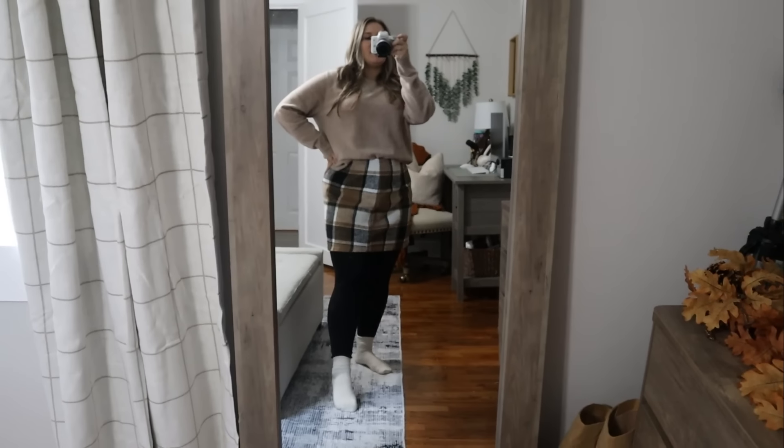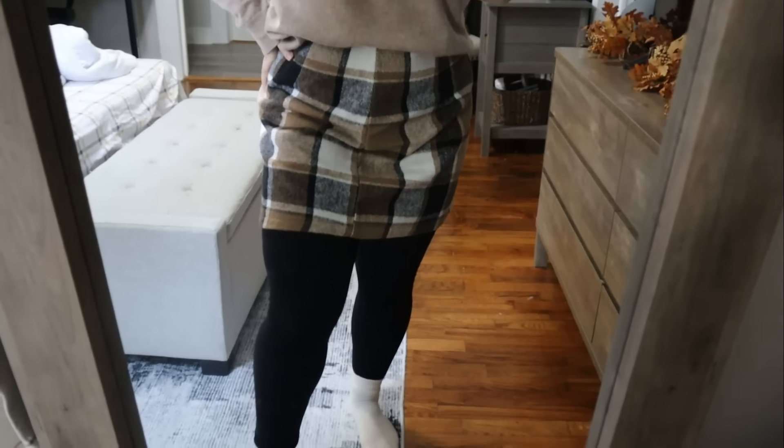I'm feeling so overwhelmed right now. If you're feeling overwhelmed, if your house is messy, I hope I can motivate you today to get it done. We got an outfit check — this is my new skirt from Amazon.